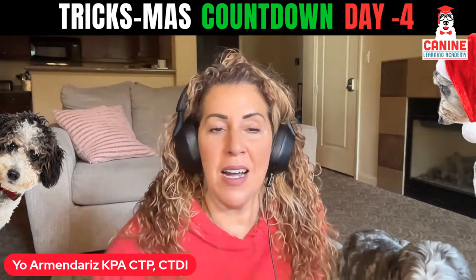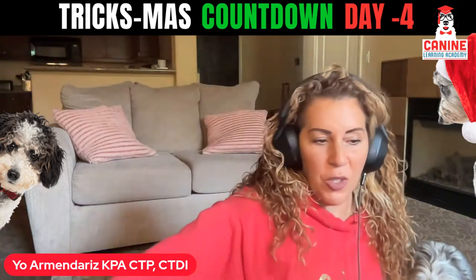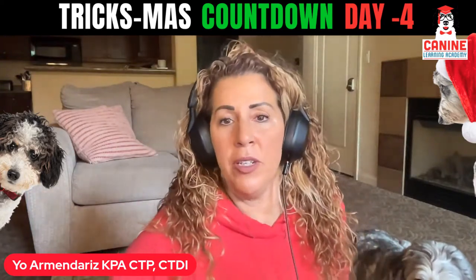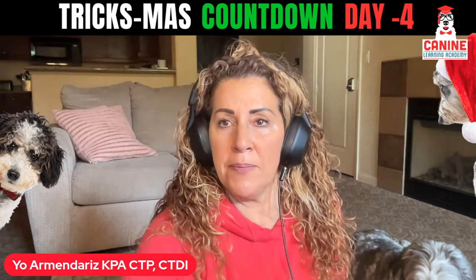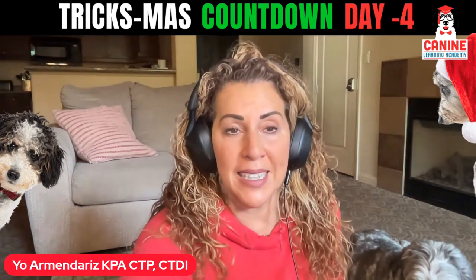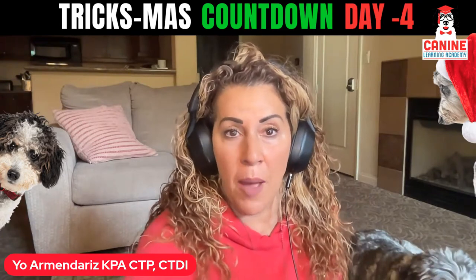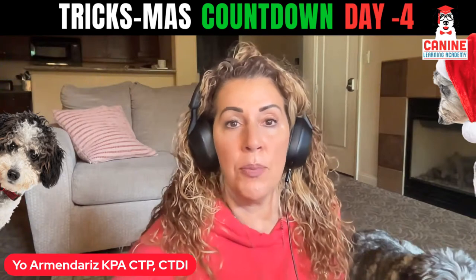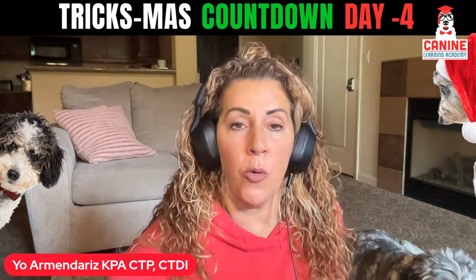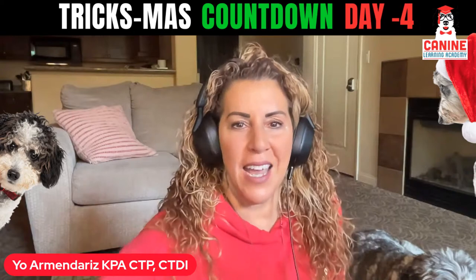So 12 tricks total and then one bonus on Christmas Day that you can work with your dog. My goal for you is just to do something with your dog every day. Even if you don't go all the way through the end goal of the trick, just show, demonstrate, take a picture, or even comment saying this was useful. I've uploaded all of the tricks that are live to our YouTube channel — there's a playlist. It'll make it a lot easier if you want to watch it later or share it with a friend or family member. There'll be a total of 13 tricks when we're done with this Tricksmas Countdown.